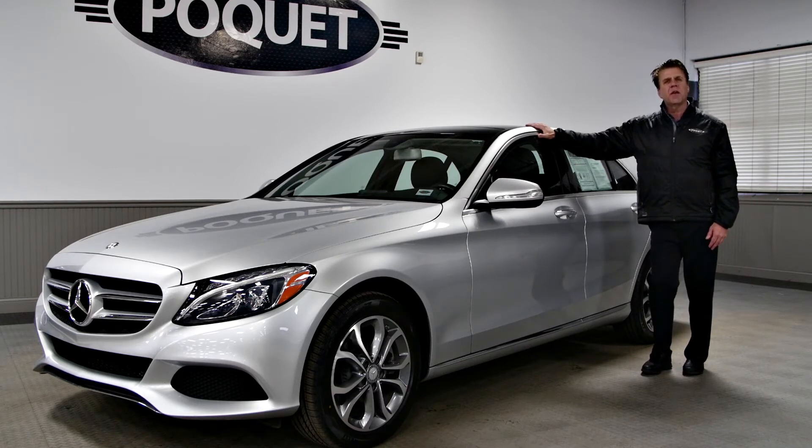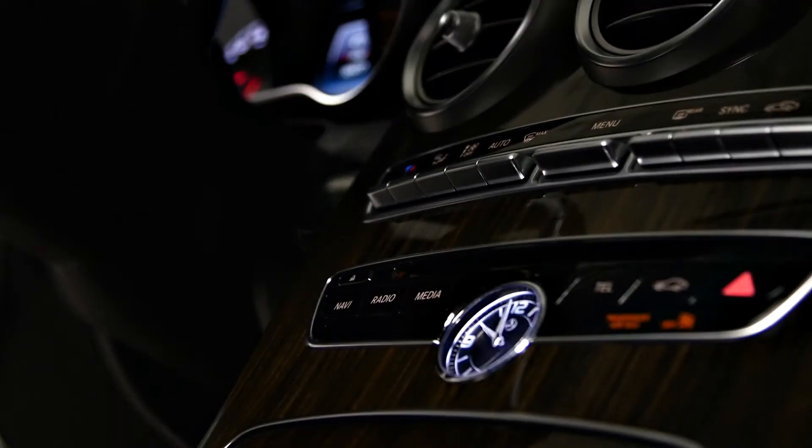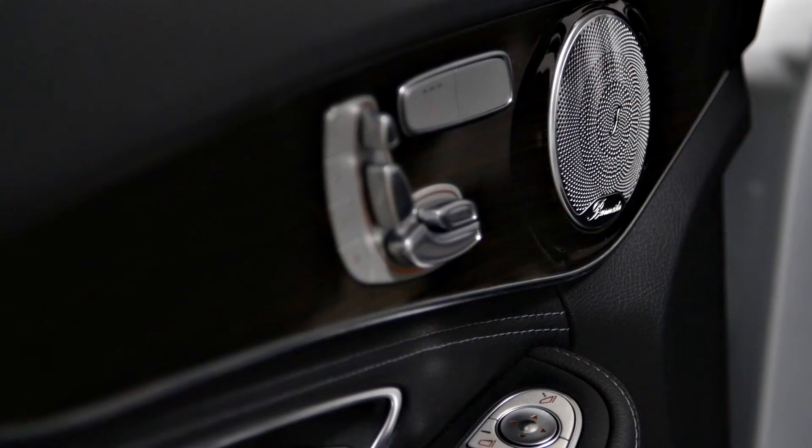This vehicle only has 16,000 miles on it. It has over $5,200 worth of factory options, including a Premium One package, a Burmeister sound system, and a full panoramic roof.